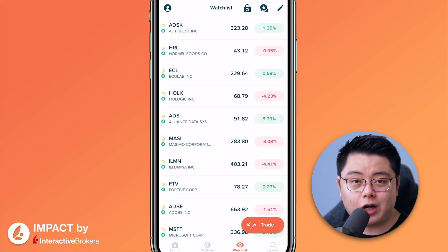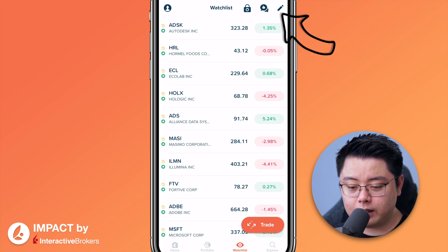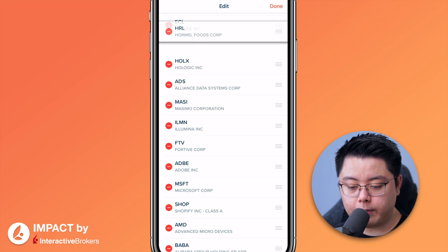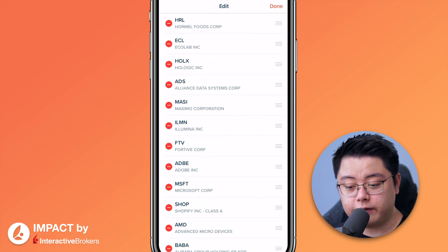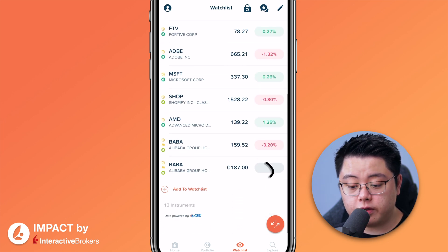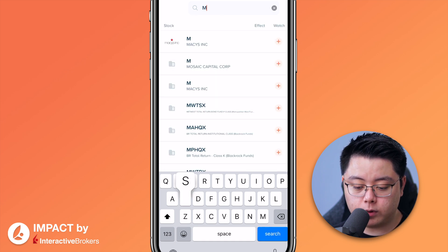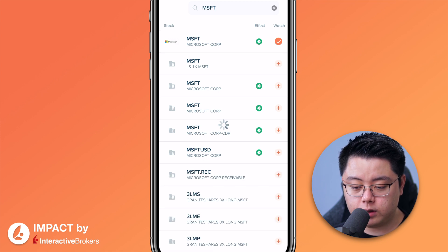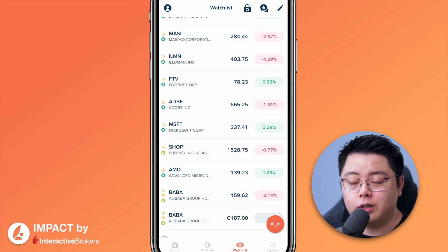Now the Watchlist tab. By default you'll see a bunch of random stocks — feel free to remove or rearrange them by clicking the pencil button on the top right corner. Click minus to delete, or drag to rearrange. Scroll to the bottom to add stocks — click the add button, enter the ticker symbol. For example, to add Microsoft, type MSFT, find the stock, and click into it. Microsoft is now added to your watchlist.